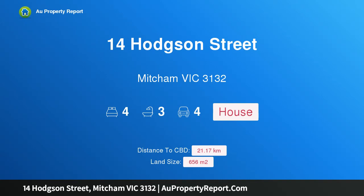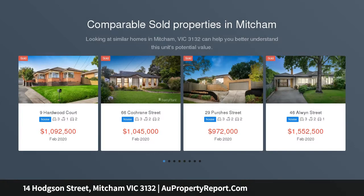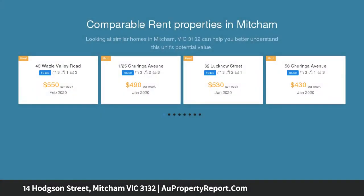Hi, I am glad to introduce property 14 Hodgson Street, Mitcham, Victoria 3132 — a thoughtful and versatile family beauty in the Vermont Secondary College zone. Lovers of architecture will embrace the versatility built into this amazing and unique, life-filled family home.